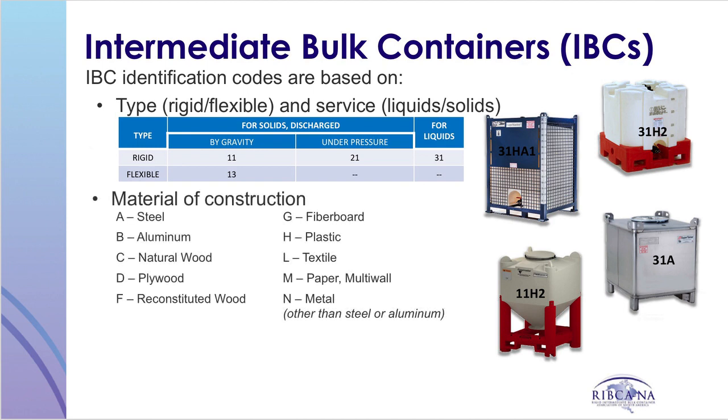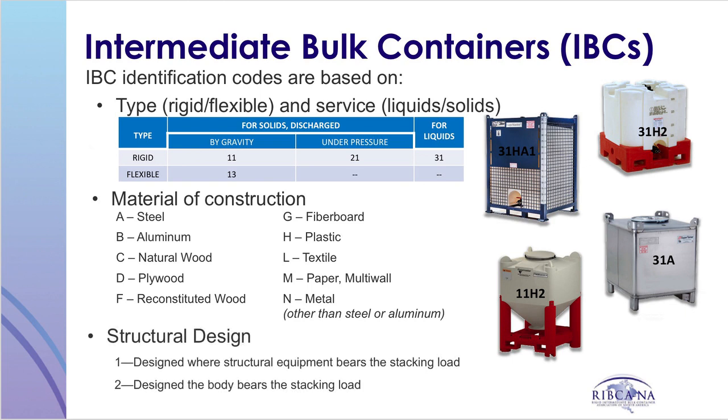In the case of a composite IBC, which consists of an inner and outer packaging, two letters are included in the code — with the first letter representing the material of construction of the inner and the second the material of construction of the outer packaging. The third part refers to the structural design of the IBC and is represented by a one or a two.